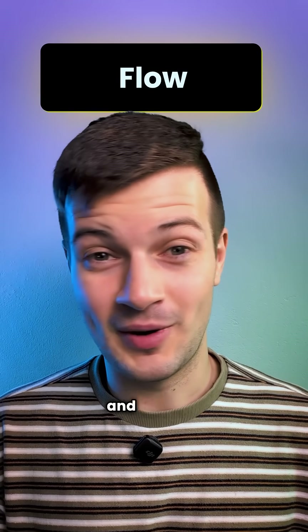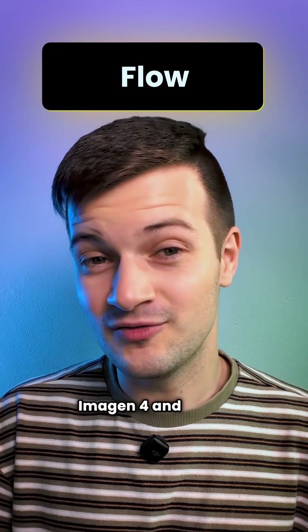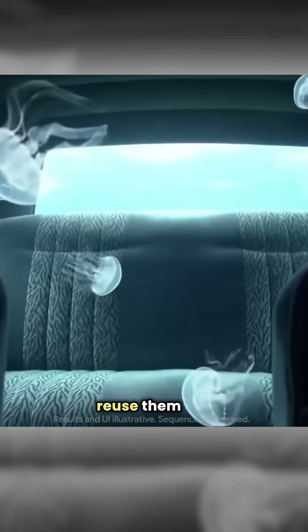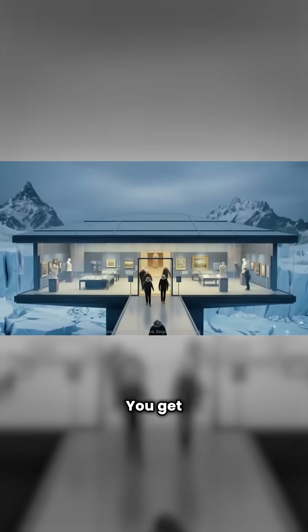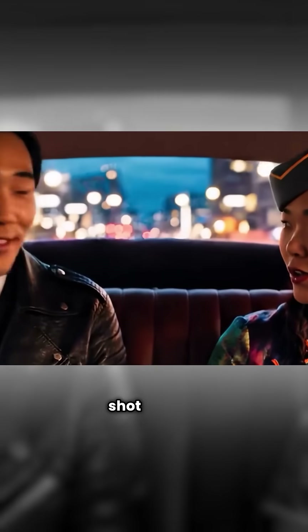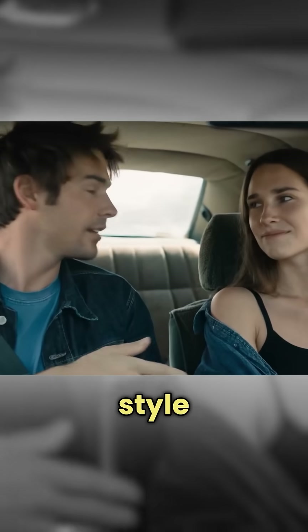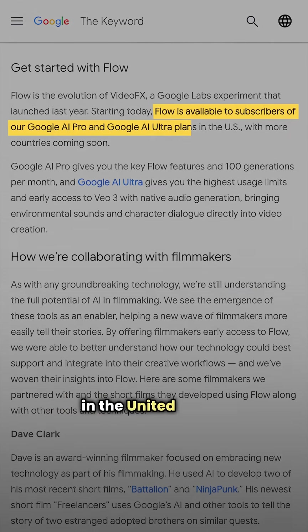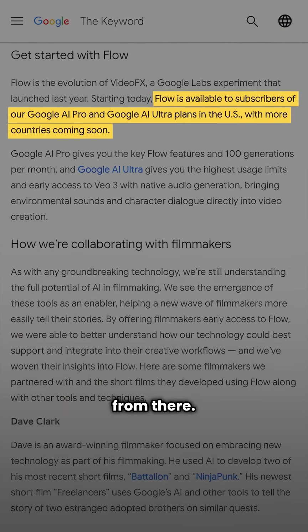And then there's Flow, and it brings everything together. It's built on Imogen 4 and VO3, and it lets you design characters, objects, or environments in Imogen 4 and reuse them like ingredients across scenes. You get full lens control too. You can also extend a scene, build sequences, and reveal your story shot by shot in the same style and world. For now, Flow with VO3 is rolling out to Gemini Ultra users in the United States and slowly expanding from there.